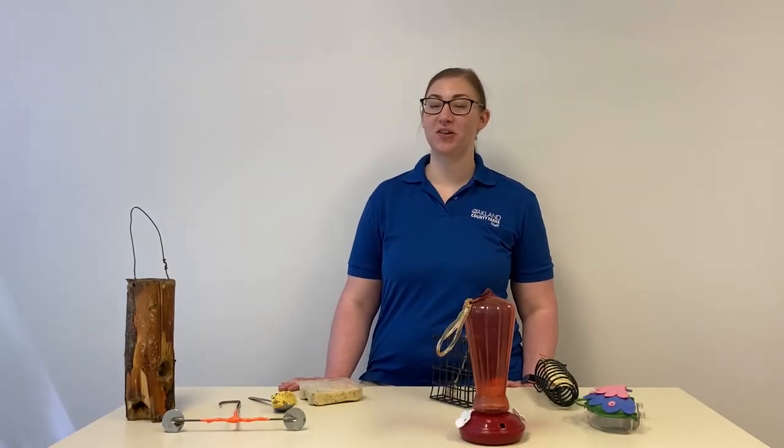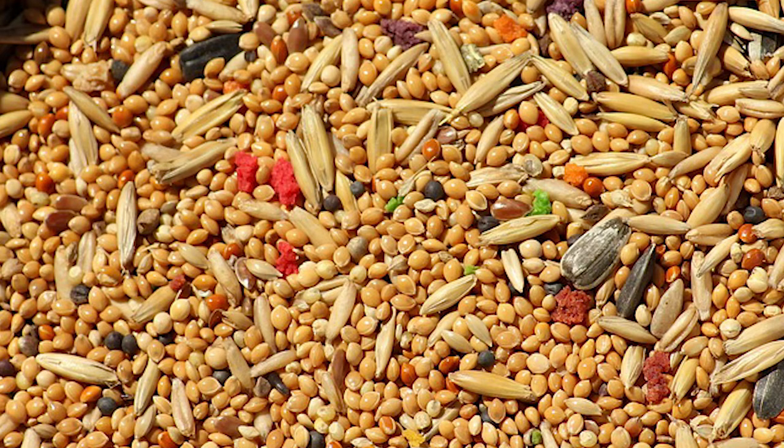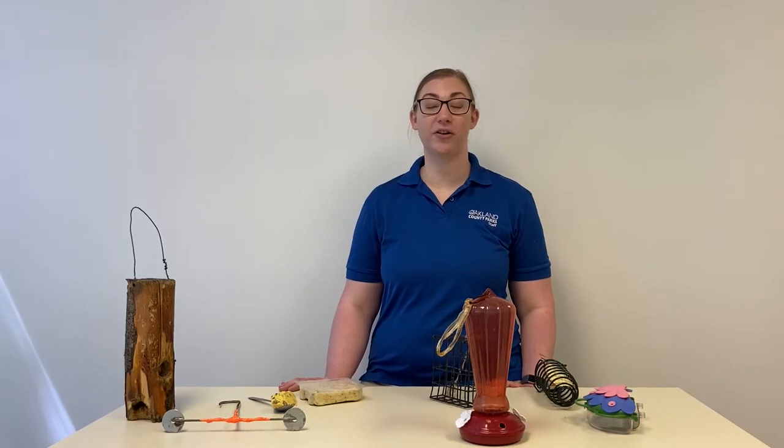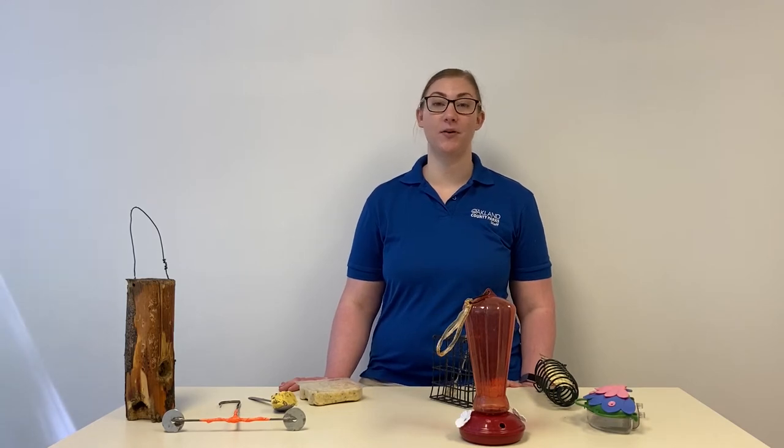Now let's talk about what to include in your backyard bird feeding station. There are a variety of types of bird seeds you can use to attract birds to your yard. Some examples are black oilers, thistle seeds, millet, and seed mixes. You can also use cracked corn or other things as well. You can purchase pre-mixed bags, or you can mix your own. There's a variety of different types of bird feeders that you can purchase to dispense the feed in different ways.